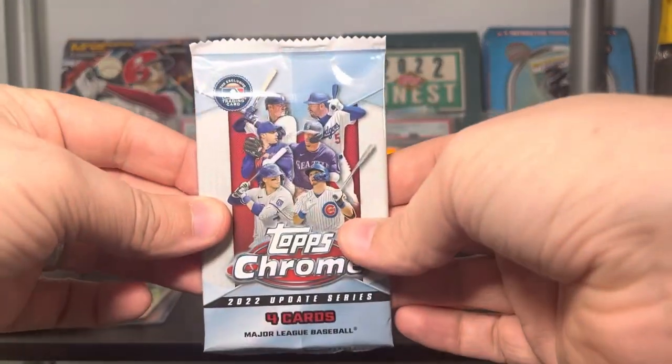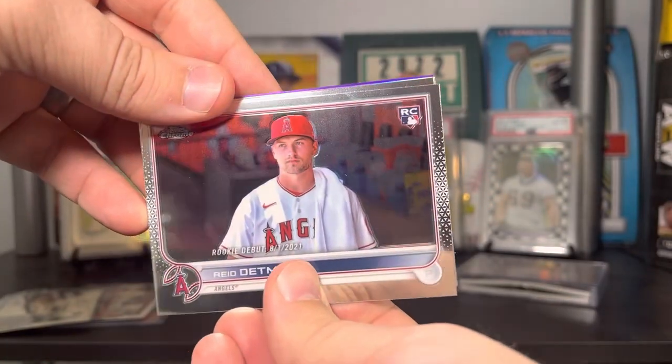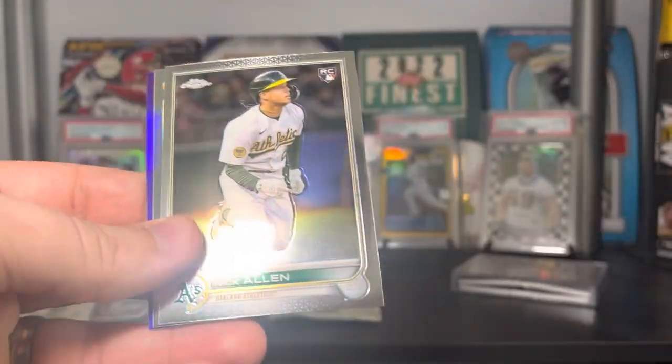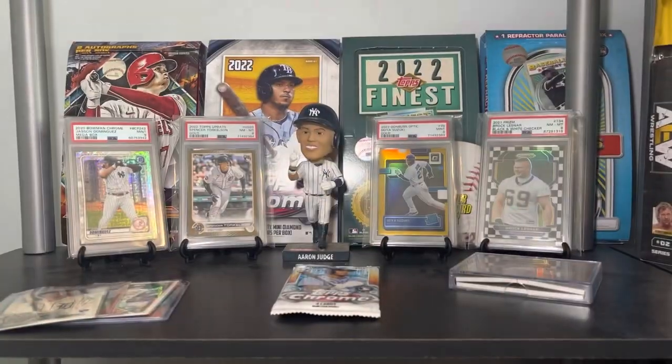Chrome Update hobby edition — which is basically the same as retail. We've got Reed Detmers on the debut, Nick Allen on the rookie, Dansby Swanson on the All-Star refractor, and Ramon Urias on the purple.